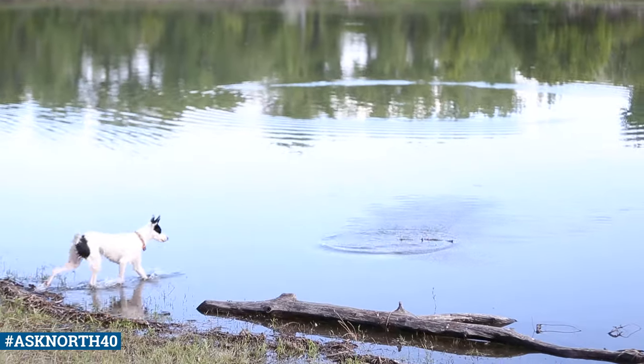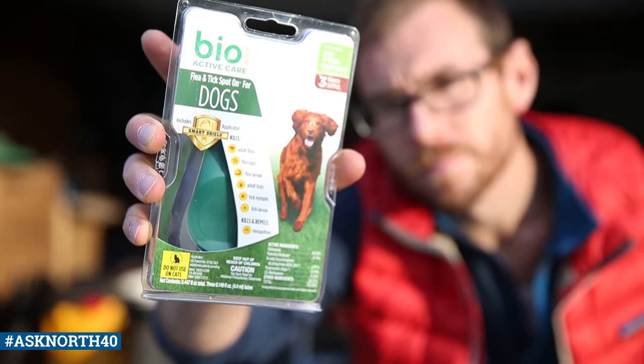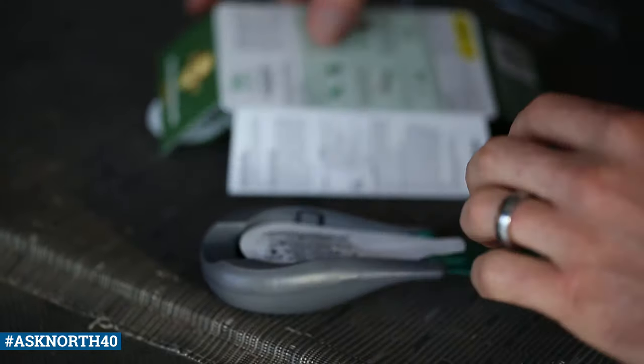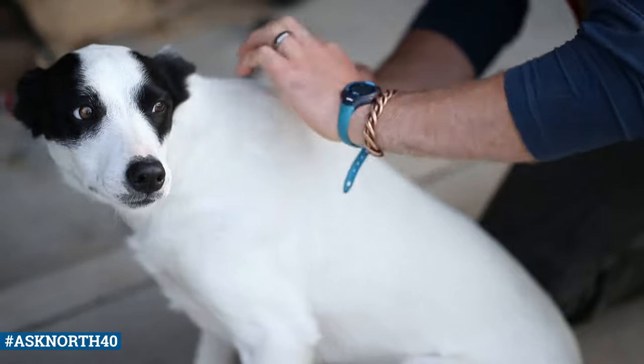My dog likes to get into the rivers and things like that when we're hiking around. Is that going to wash some of that product off? Probably so. Now the spot-on products, whether that's a veterinary brand or an over-the-counter brand, are usually water resistant or waterproof. Those are going to need to be put on at least 24 hours in advance and they're going to last for probably a month at a time, and are water resistant or waterproof.